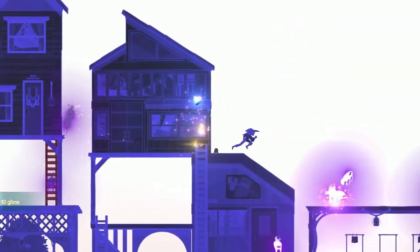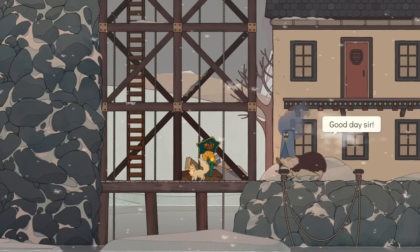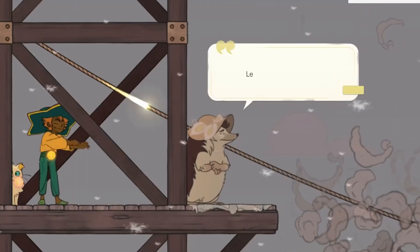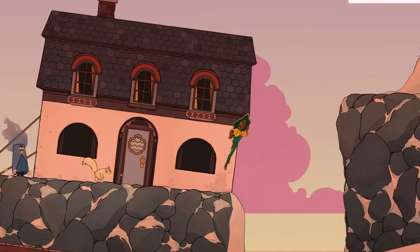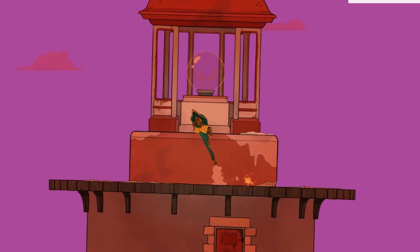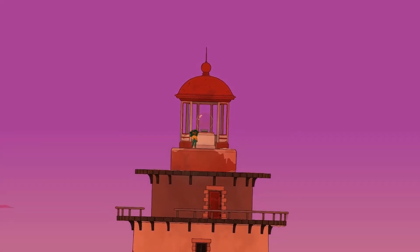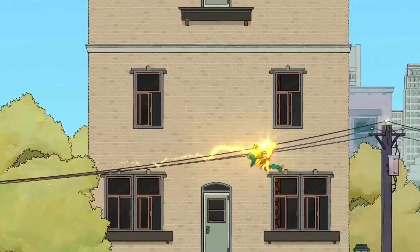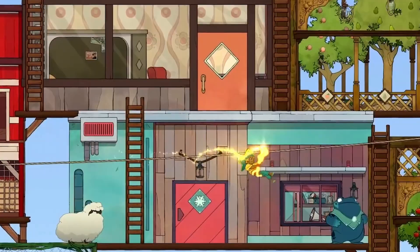The visuals in Spiritfarer are soft, hand-drawn animations that are both warm and detailed. The game has a watercolour aesthetic with vibrant pastels and expressive character design that give each spirit and environment a unique charm. It's a beautiful, relaxing game to look at, and the art style fits perfectly with its theme of finding beauty in saying goodbye.